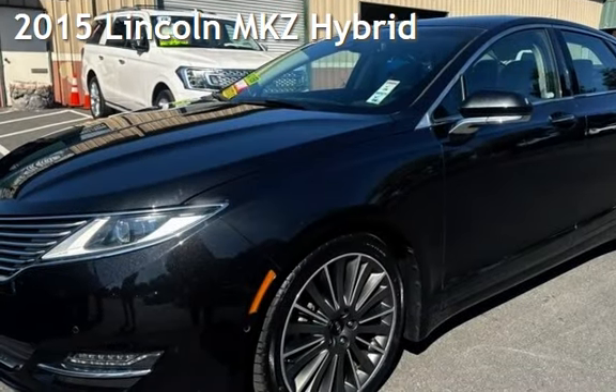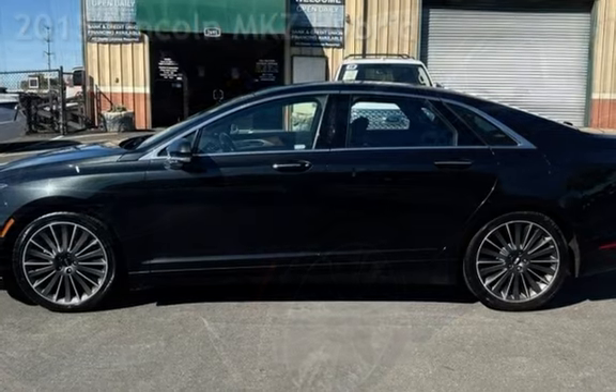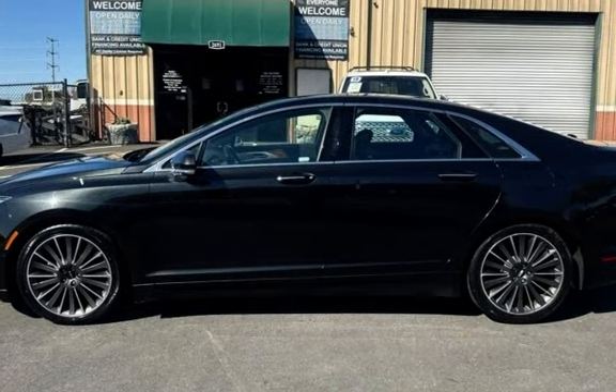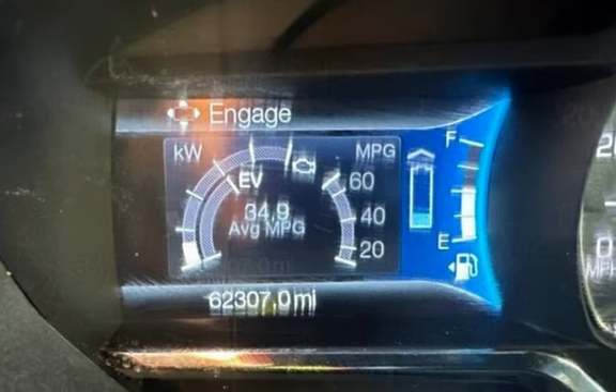Presenting a pre-owned 2015 Lincoln MKZ Hybrid. This four-door sedan has a four-cylinder, 2.0-liter I-4 engine, with front-wheel drive and an automatic transmission.